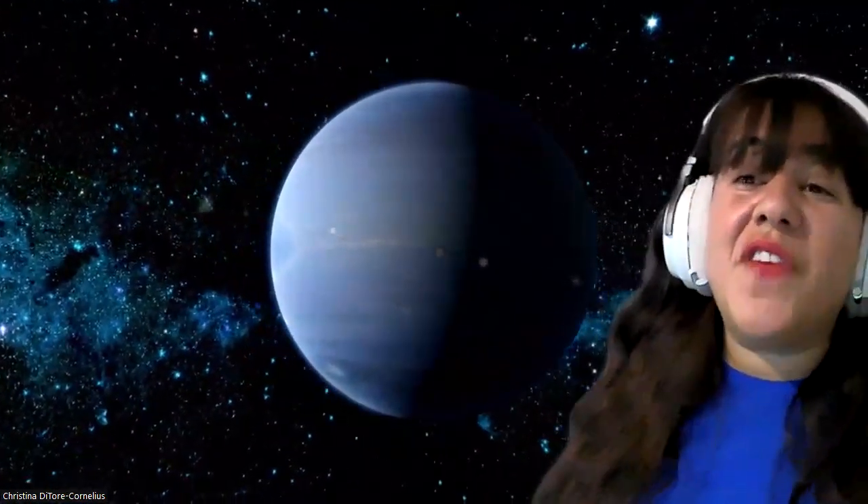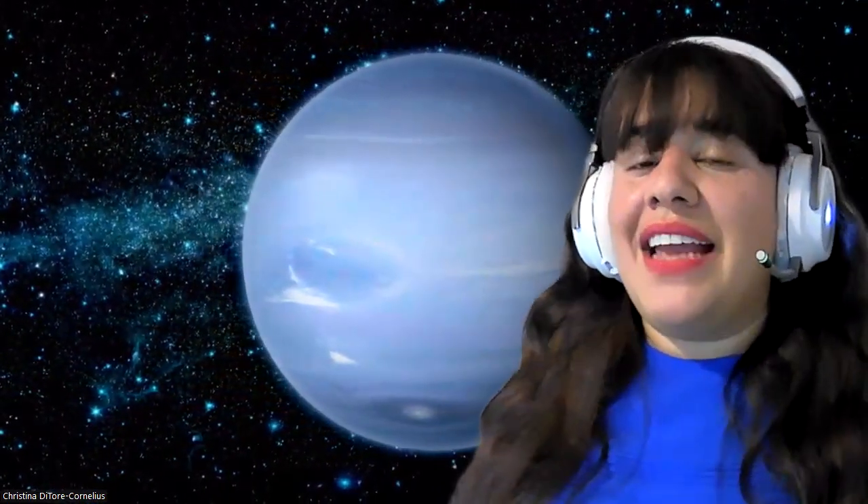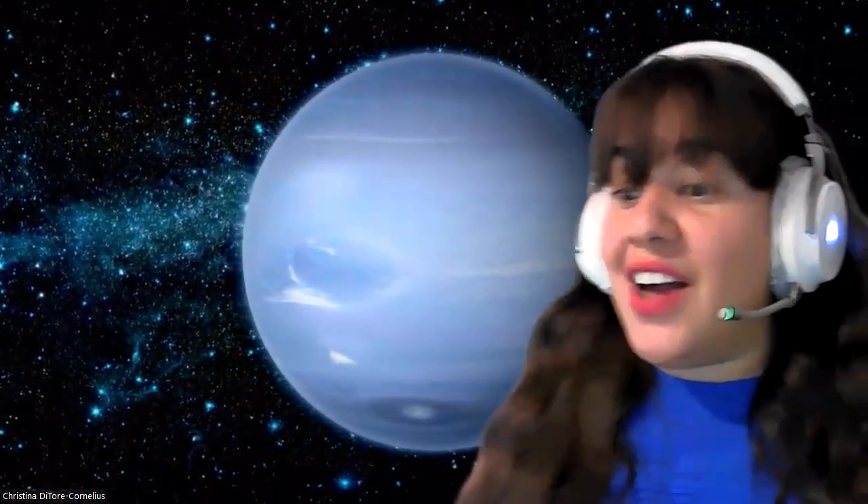Now let's look at Uranus's neighbor, Neptune. We are the furthest, furthest from the sun. Neptune is the fourth largest planet and the smallest of the gas giants. Like Uranus, it's blue — and methane is the gas that contributes to the blue color of these ice giants. Neptune has no solid surface. It's surrounded by narrow rings, which are very hard to see, and those rings are made of dust.